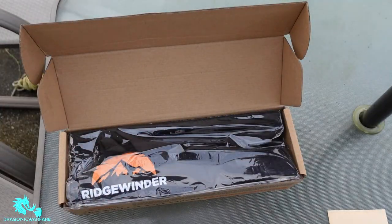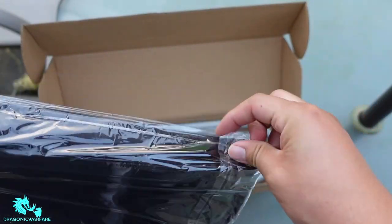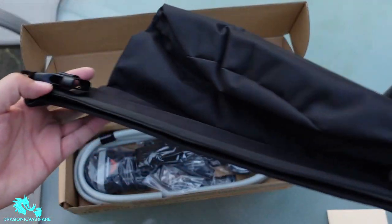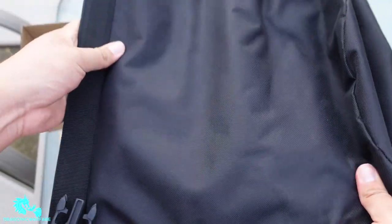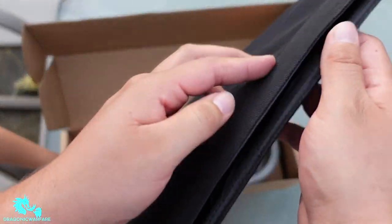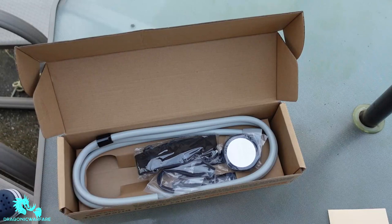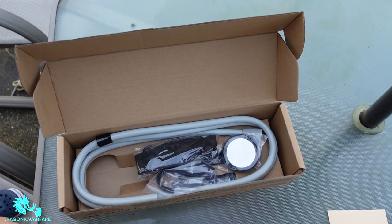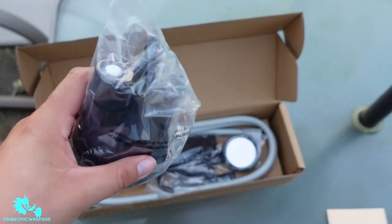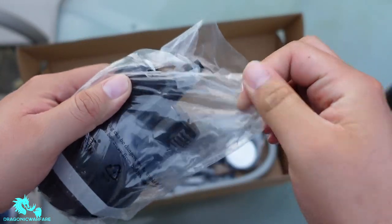It basically comes with a bag where you fill up with water. This is the bag — real durable material on the outside, plastic on the inside. I do like that it has their logo on it. You don't have to use this bag, but it's a portable bag you can take with you. And this piece here is the part that goes into the water — essentially the water pump.